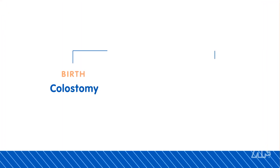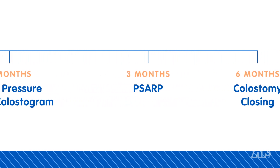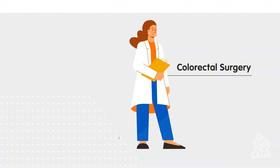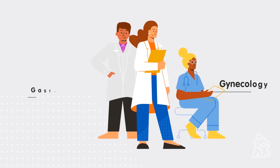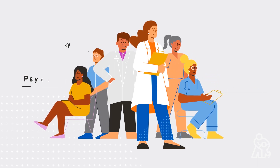Special surgeries — and sometimes a series of surgeries — are needed to treat anorectal malformation. Our specialists work together to make sure your child's digestive, urological, and reproductive systems can function correctly.